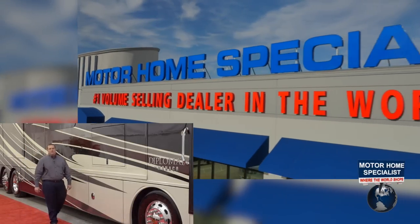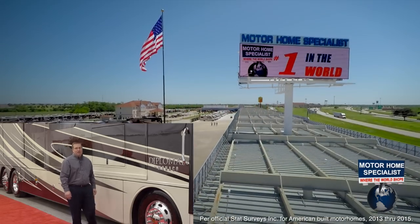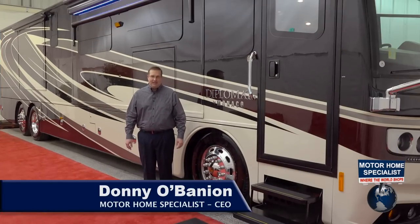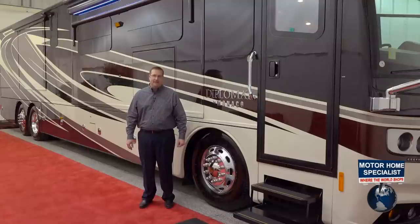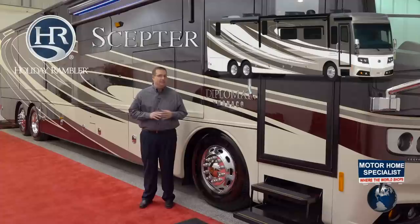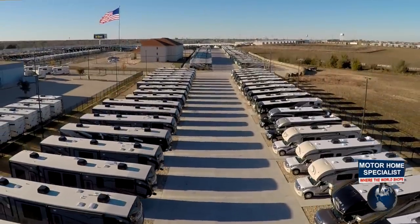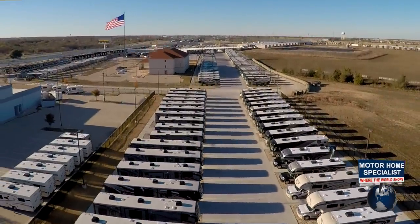Hello and welcome to Motorhome Specialist, the number one volume selling motorhome dealership in the world. My name is Donnie O'Banion and today I would like to walk you around the all-new Monaco Diplomat and show you what makes this luxury diesel pusher motorhome, along with the Diplomat's sister product the Holiday Rambler Scepter, true standouts in their class and an unprecedented value when purchased here at Motorhome Specialist.